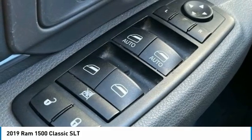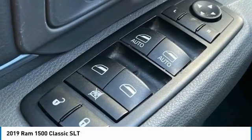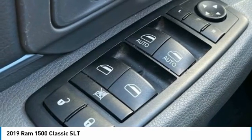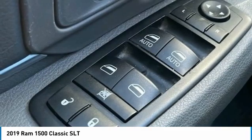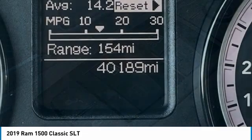Tachometer, Tilt Steering Wheel, Tip Start, Traction Control, Trip Computer, Variably Intermittent Wipers, Voltmeter. Mountain View at 153 prides itself on value pricing and exceeding all customer expectations.